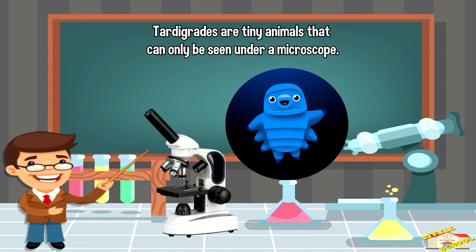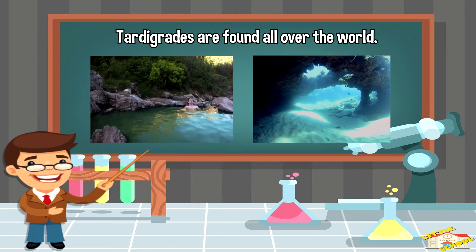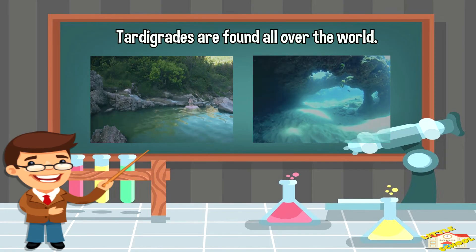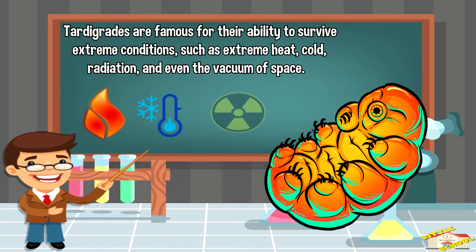Tardigrades are tiny animals that can only be seen under a microscope. Tardigrades are found all over the world in environments ranging from hot springs to deep sea trenches. Tardigrades are famous for their ability to survive extreme conditions such as extreme heat and cold.